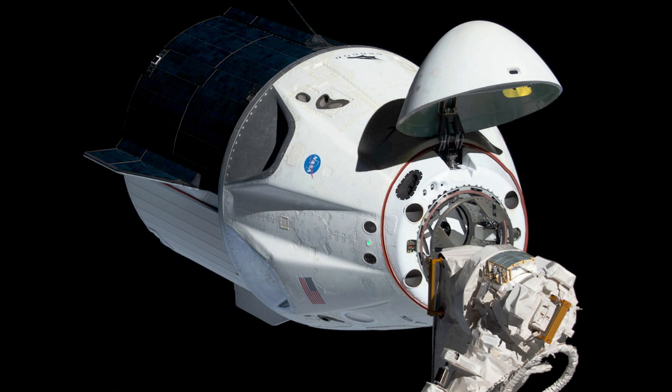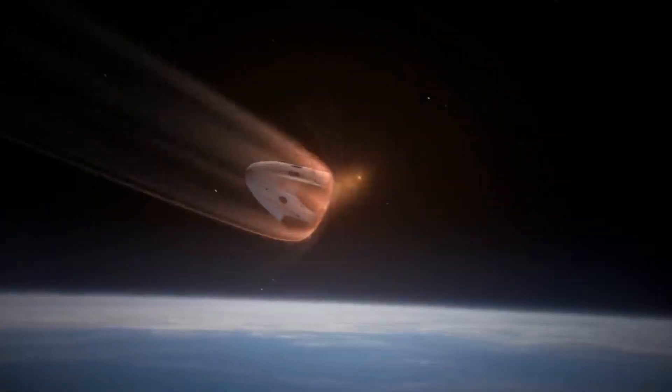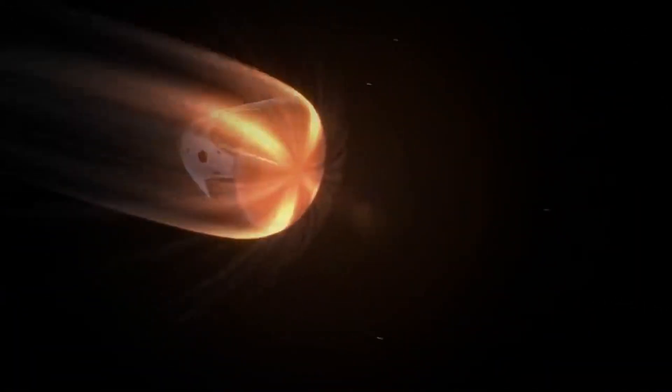The Dragon capsule is equipped with 16 Draco thrusters. Twelve of these thrusters are positioned on the sides, while four are located toward the top. Draco thrusters serve multiple purposes, including adjusting the spacecraft's orientation and altering its orbit.